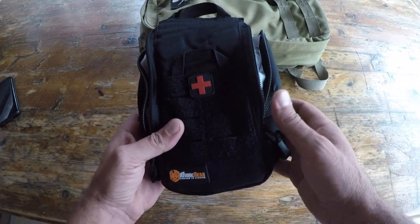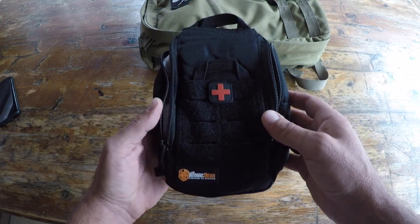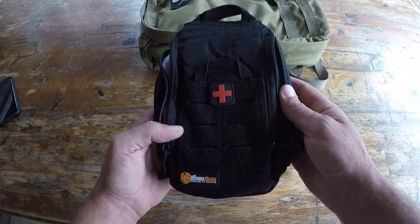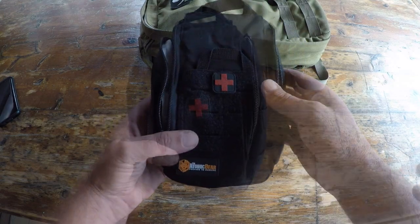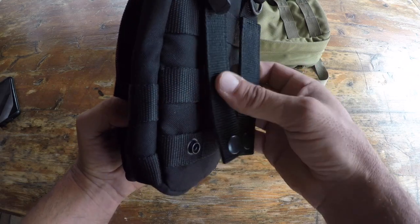I don't see why these pouches would be any different. Let's go ahead and get into some detail on why I'm now using these pouches and why they might be a good solution for you. First off, I feel that these little pouches are not only well made, but they're almost a mini backpack in themselves.